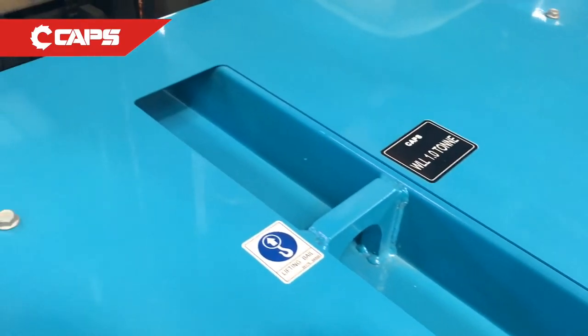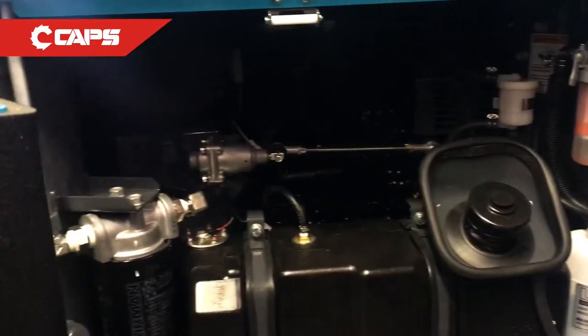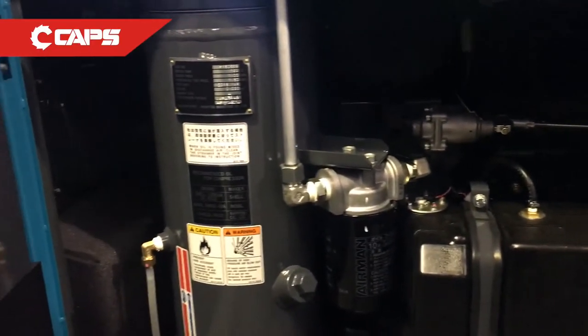Our box type units are specifically designed to be installed on the back of service vehicles and utilities, and our towable units have got an Australian designed and built undercarriage.